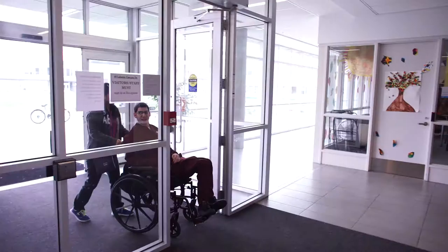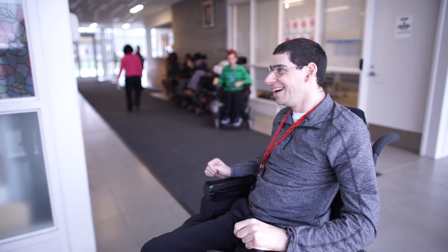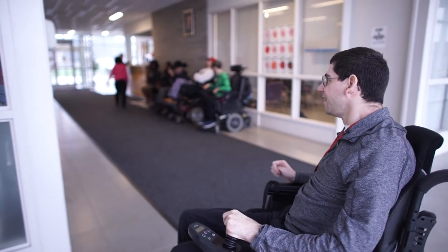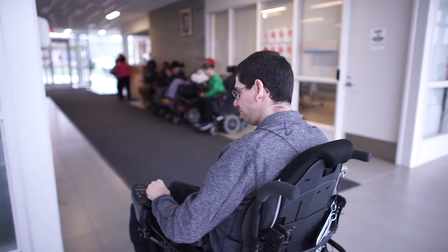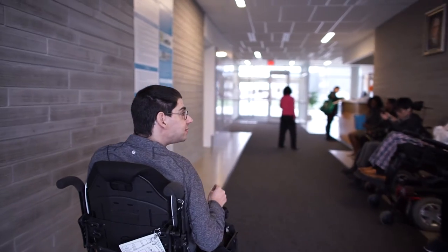One of the individuals that we support here is Jason. In the complex care model, there are three specific agencies that are the leads: RHNA, March of Dimes Canada, and the Community Care Access Centre. RHNA has provided a unique role to the other service providers, really helping them understand who Jason is from a developmental perspective.